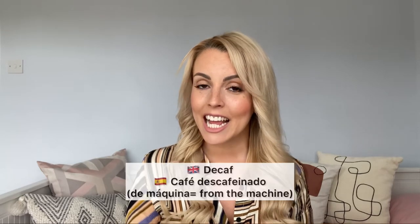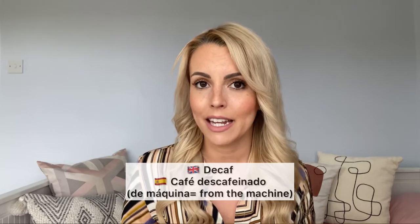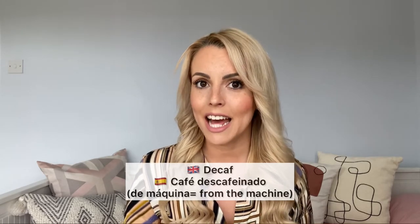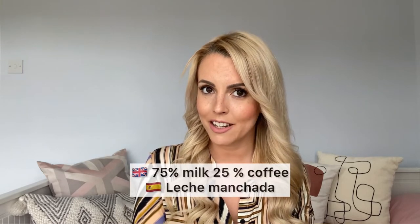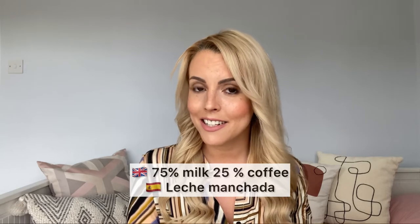If you don't want more caffeine in the day, you're going to order café descafeinado — descafeinado de máquina. For 75% milk and 25% coffee, that is called leche manchada — stained milk.